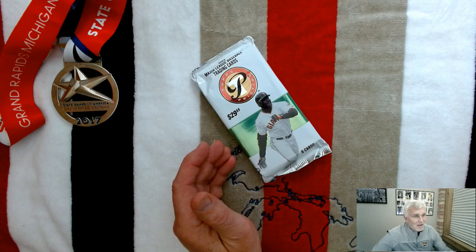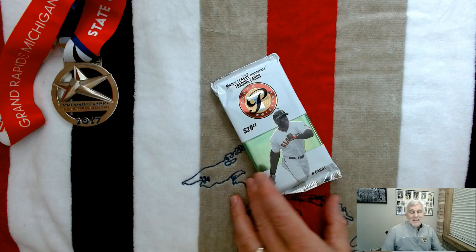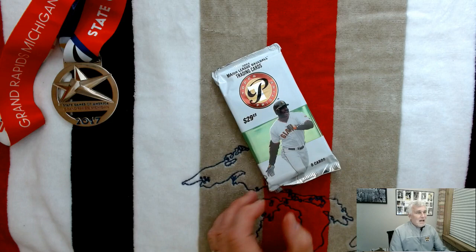We're about to find out whether that was a good investment of 30 dollars back then or a bad one. There are 190 cards in the base set for 2003 Topps Pristine, with 19 hall of famers and 30 rookies.